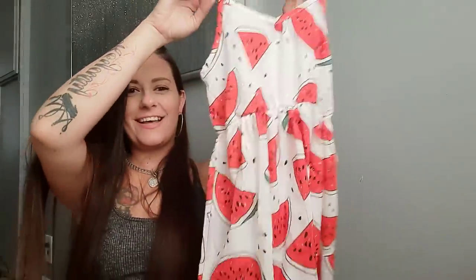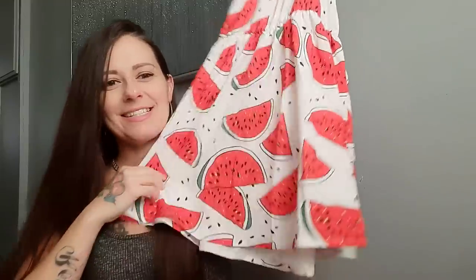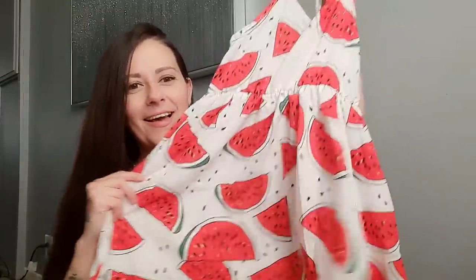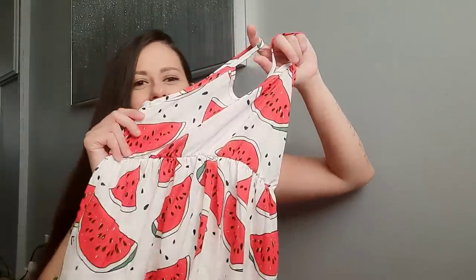Number nine is going to be this really fun watermelon dress that just screams summer — look how cute this is! It almost feels like silk, maybe silk and cotton. It's got cute little straps and it cinches in at the waist. I'm just picturing her wearing this with a big red bow in her hair, maybe pigtails. This is so fun for the summer — she's going to love everything.